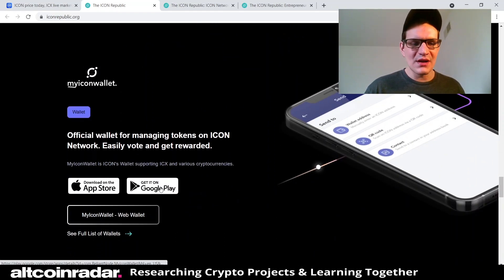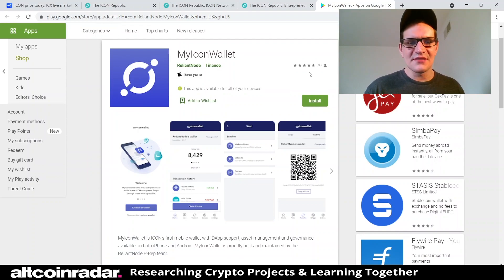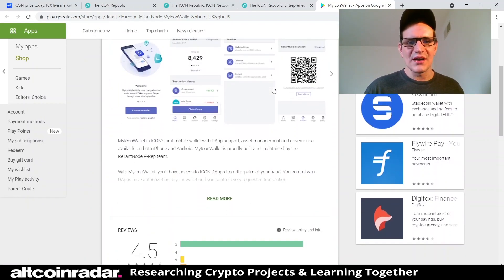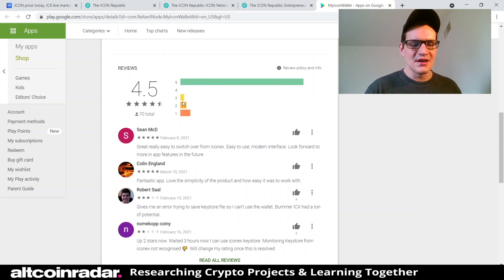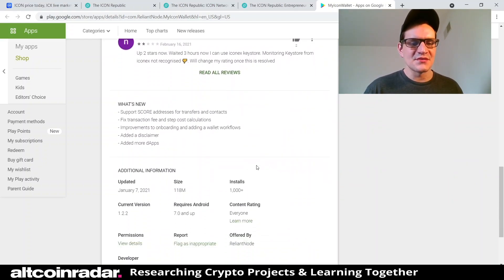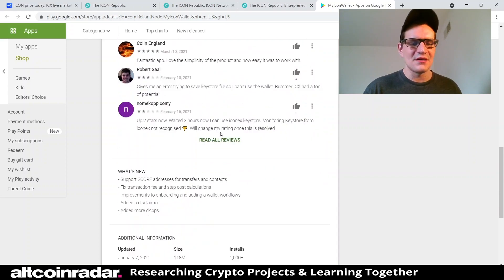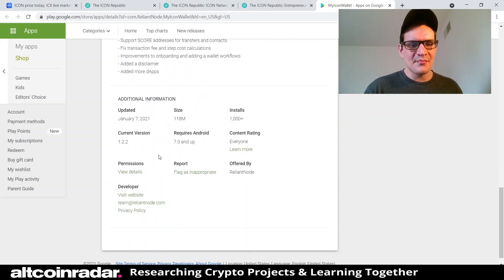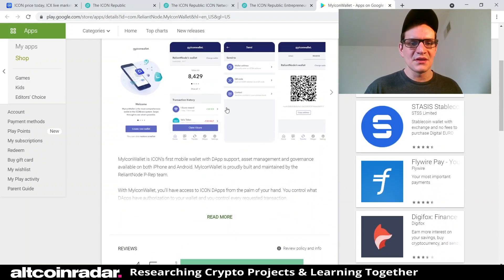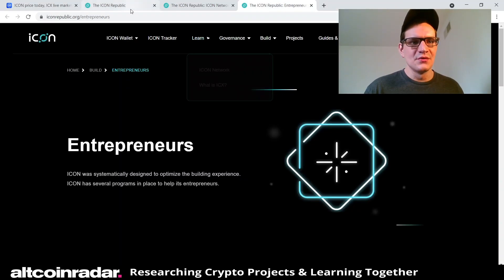They also have the MyICON Wallet app on Google Play. It only has 70 reviews so far, but it has more five-star reviews than any other rating. The app was recently updated on January 7th, 2021 — I'm filming this on March 30th, 2021 — so they're definitely keeping the app updated on a regular basis.